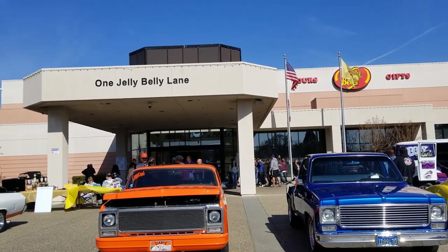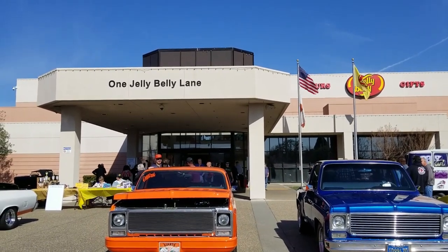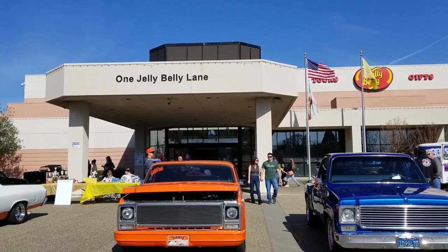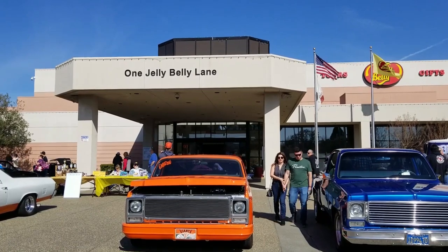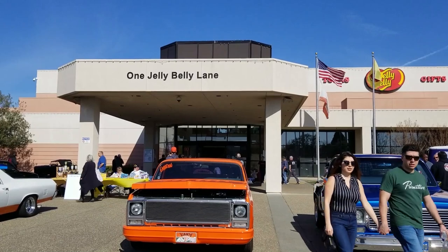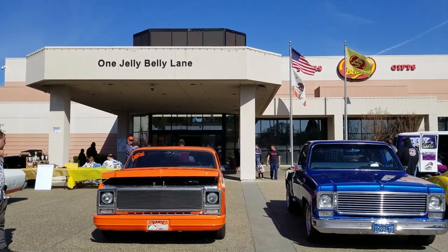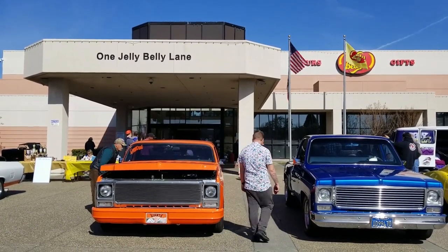Hi everybody, welcome to the channel. Today we are at One Jelly Belly Lane here in Fairfield, California, where the Chulot Classic Car Club is hosting an all-car car show today. I've already done one live event here on YouTube to show you some of the Corvettes, and this one is going to be — I'm just going to walk around all of the cars to show all the different cars off. Hopefully this will be a lot higher quality video than what I'm doing when I do live.